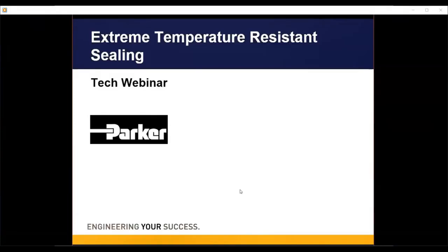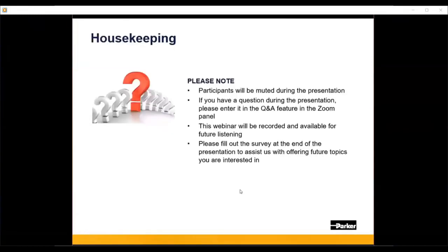Before we get started, I'd like to point out a few housekeeping items. All participants will be placed on mute during the presentation. If you have a question during the presentation, please submit it via the Q&A feature in your Zoom panel. Our speakers will answer your questions at the end. Should we run out of time, we will follow up after the webinar concludes. This webinar will be recorded for future replay. There will be a short survey at the end — please fill it out so we can bring you future topics of interest.